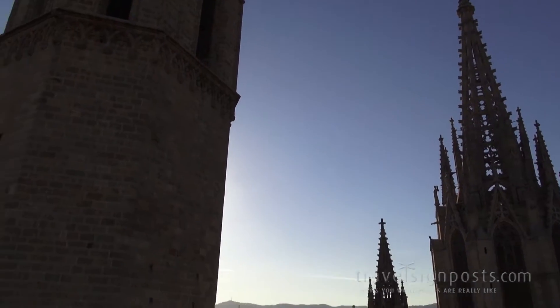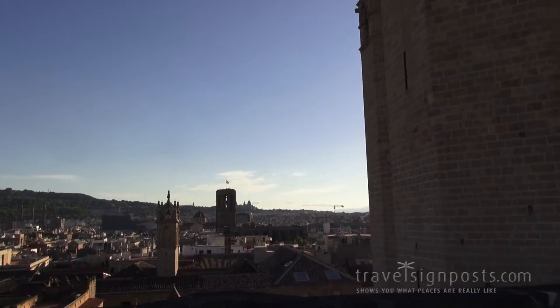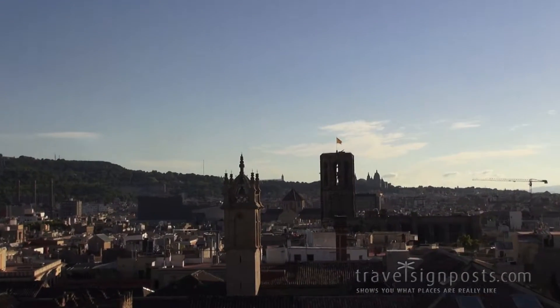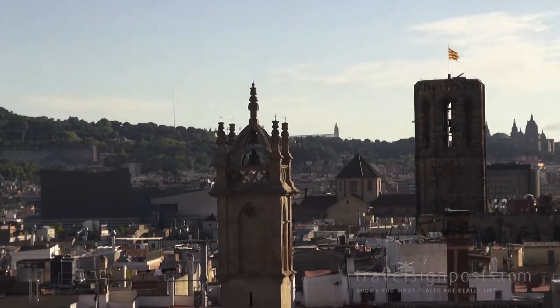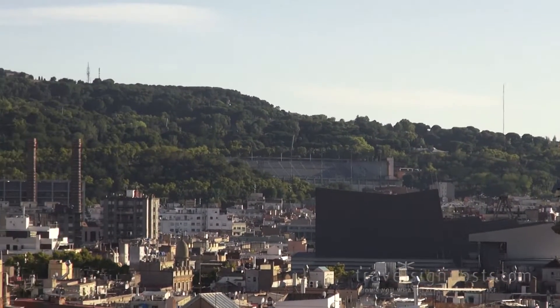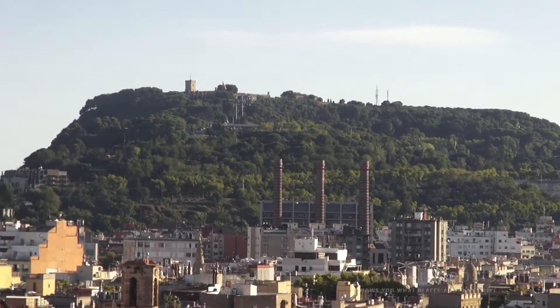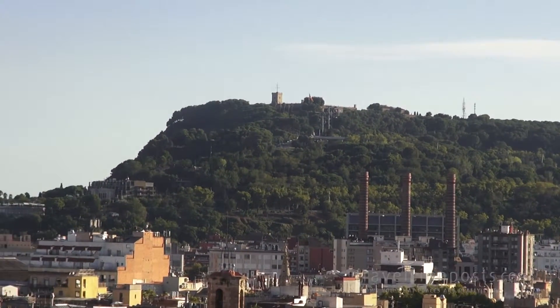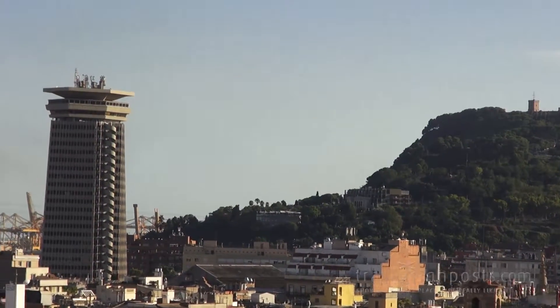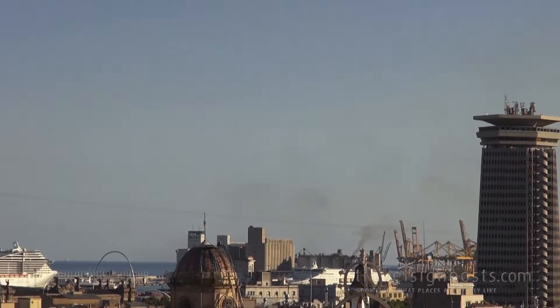From the cathedral main spire, I'll pan round quickly and try and give you a closer view of the Barcelona skyline on the roof of the cathedral. And you can see the cable car there at 7 o'clock.